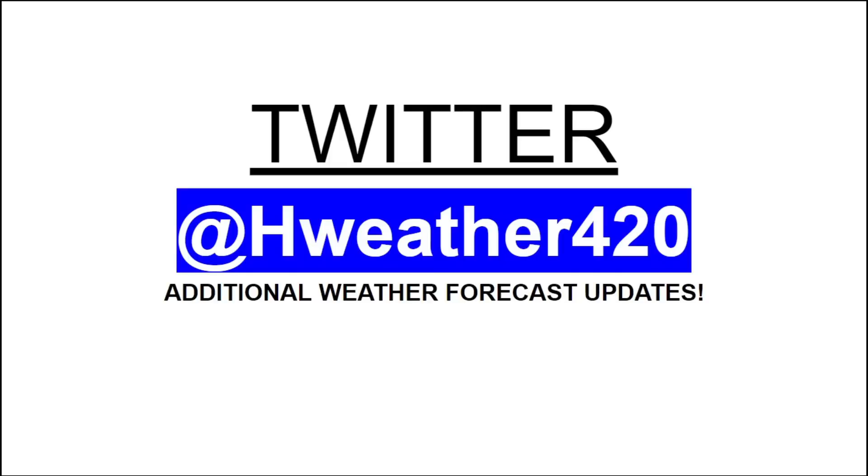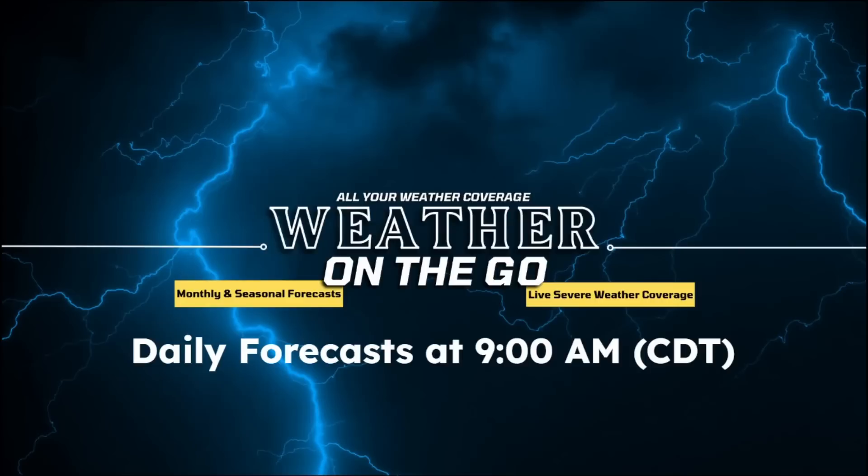Well, thank you so much for watching. If you want to follow me on Twitter for additional weather forecast updates, be sure to hit the description down below and follow me on Twitter at hweather420. I do update on that platform very frequently, so I definitely appreciate if you would follow me on there as well. Otherwise, thank you so much for watching today's video. If you like today's video, be sure to press the thumbs up button down below. Leave any comments, questions, and concerns below — I'll get to those later on today. Subscribe to the YouTube channel if you're new, and hit the notification bell to get all of my daily weather forecast updates on this channel. Have a great Wednesday, everybody — a great end of May, and I will see you all in the next video.